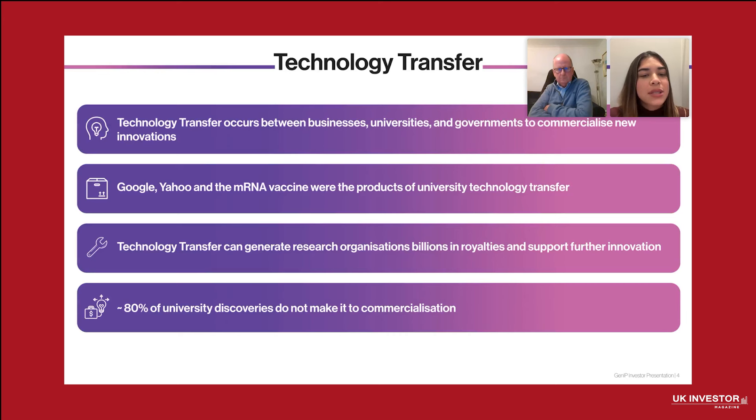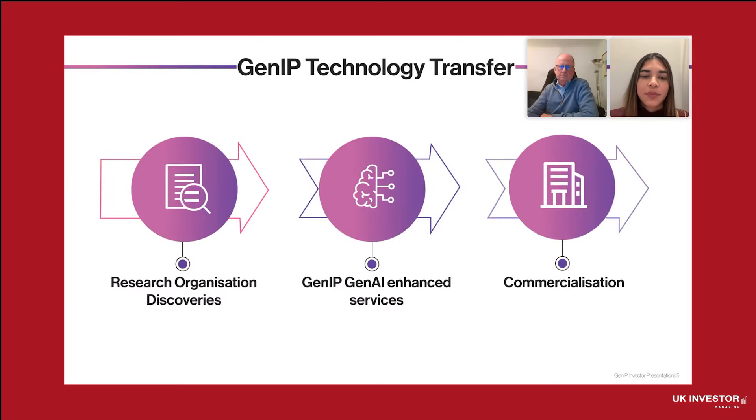We were also invited to attend another event in Singapore, where we were able to generate more than 50 qualified leads. At GenIP, we specialize in empowering research organizations to bridge the gap between discovery and commercialization. I'd like to walk you through how our process works and how we integrate GenAI to create unparalleled value.